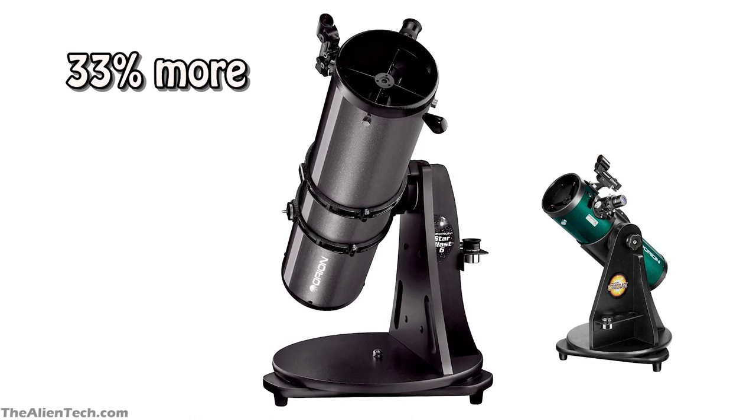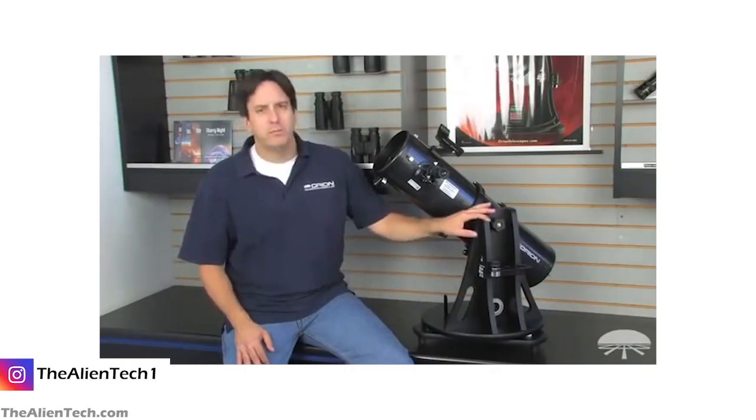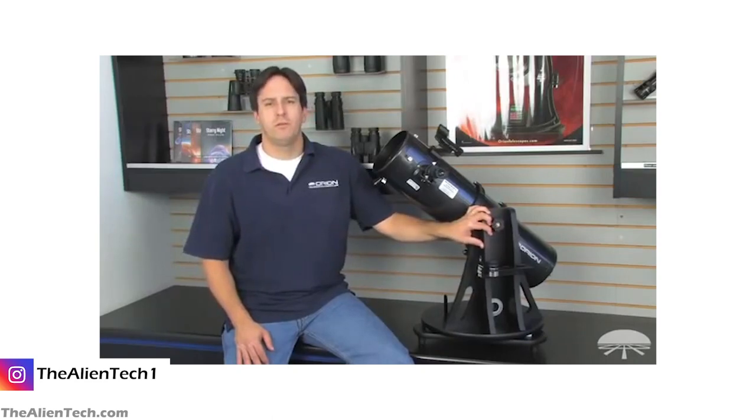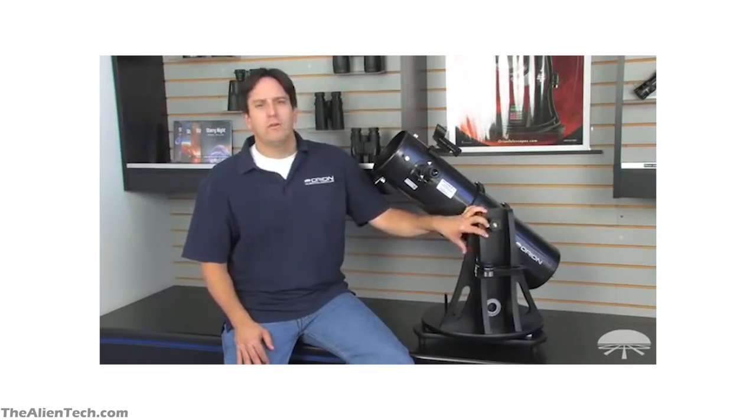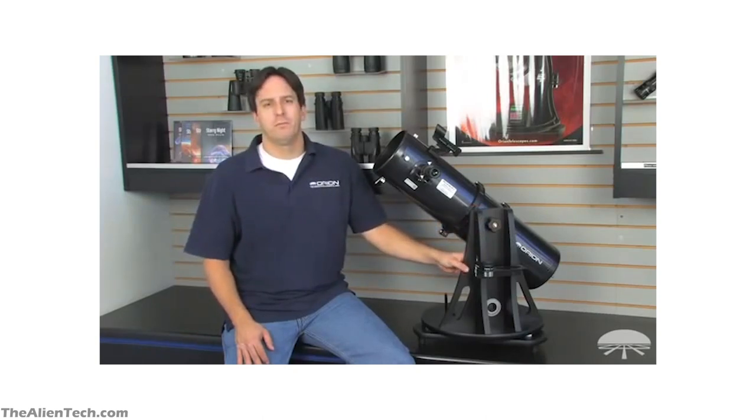It has a parabolic mirror which removes all the spherical aberration and gives sharper images. The telescope comes with a 25mm and 10mm eyepiece. When you start, these eyepieces will be sufficient. But if you buy a Barlow lens, you can get the most out of this telescope.